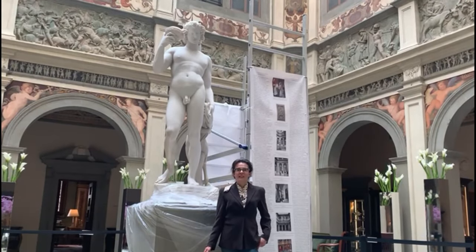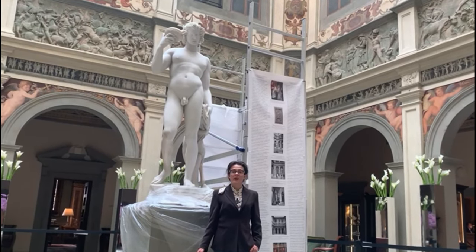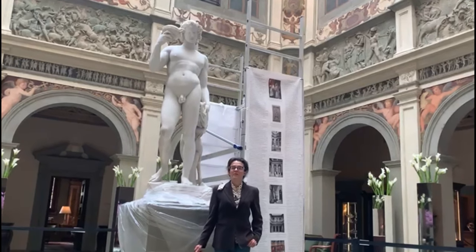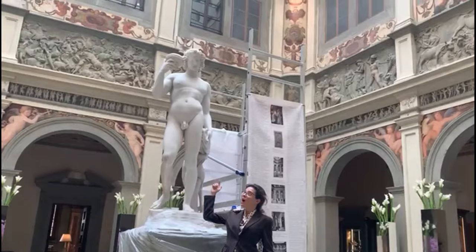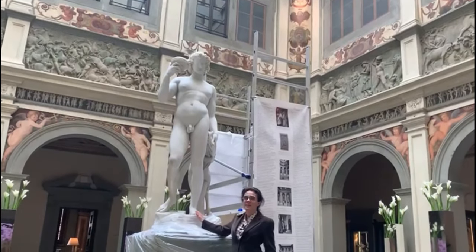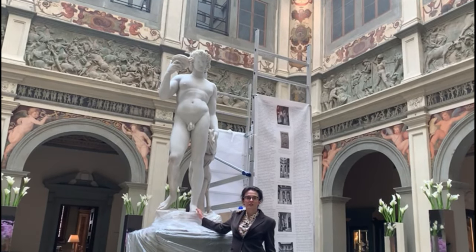Frilli Gallery could only decide to give it on loan to the Four Seasons management and place this Bacchus inside the marvelous high-relief decoration of this courtyard, where it is now located and where the Bacchus has become the icon and symbol of the Four Seasons Hotel in Florence.